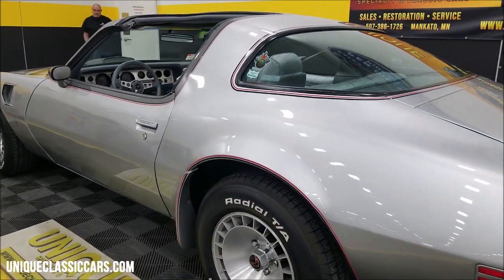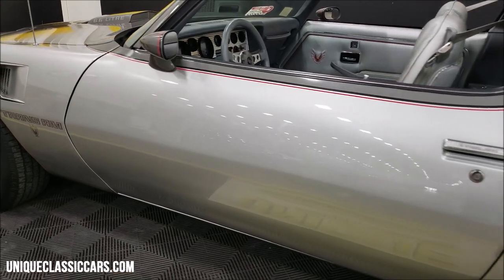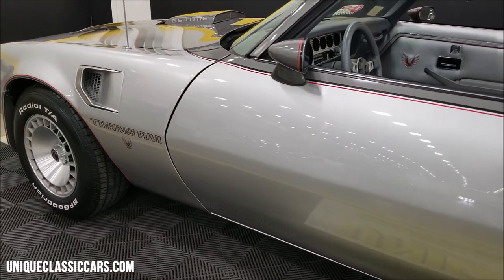Check out the still pictures at uniqueclassiccars.com. Again, down below this video in the description there's a link — click on it and it will take you right there.